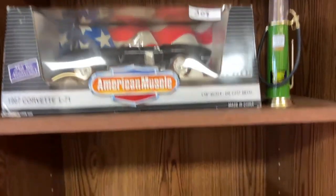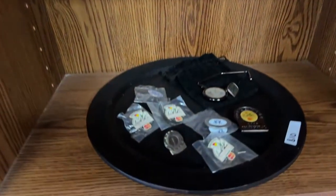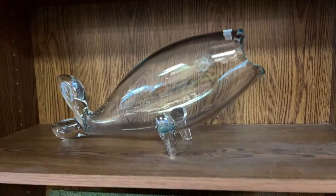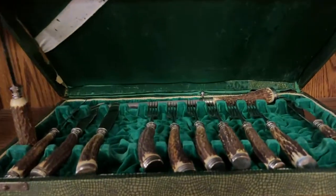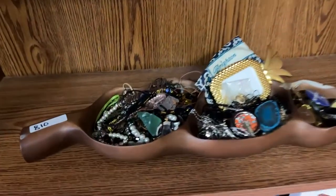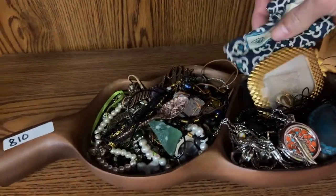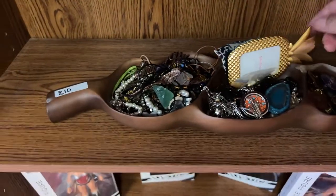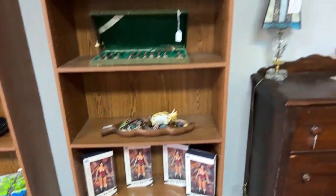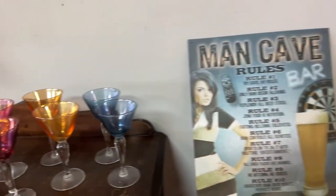Everything from vintage toys to brand new toys, Corgis, Arnold Palmer collectibles, Disney stuff. Look at this really cool fish candy bowl — really neat. It's a really nice set of bone handle or wood-handled knives and carving set. We have Wonder Woman, bookcases, cool leaded glass lamps, these really cool cordials, and the man cave sign.